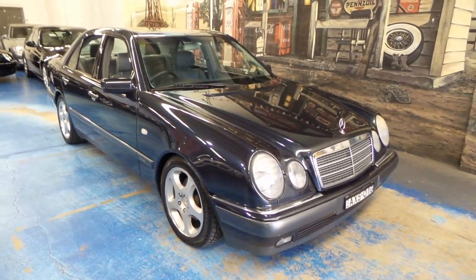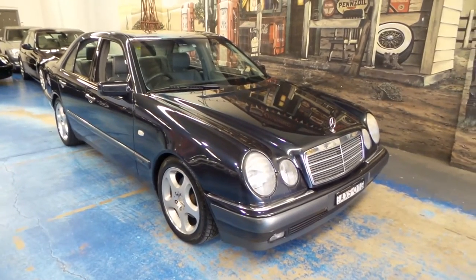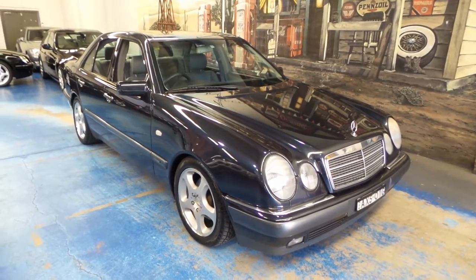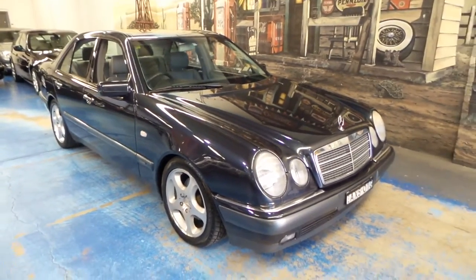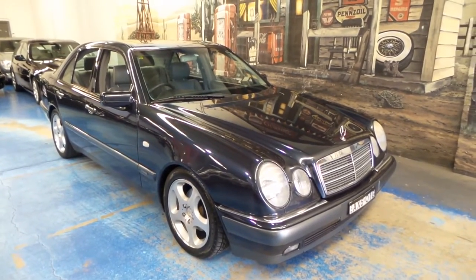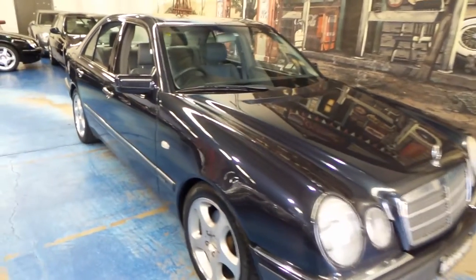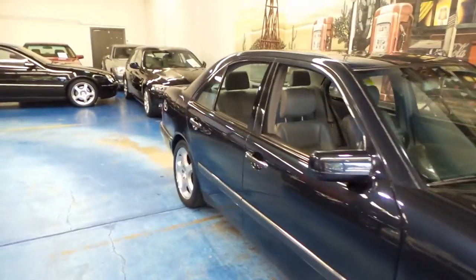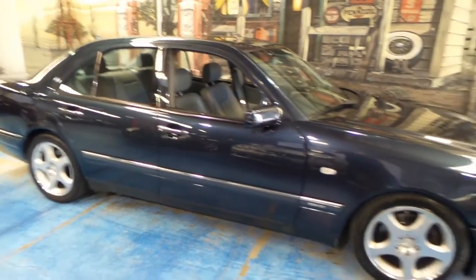Good morning folks, we're getting back to our namesake here with this W210 E320. It's an old timer, and we actually bought it from an old timer as well — funnily enough he traded it in on a new CLK. It's in absolutely original condition with a few little marks here and there, nothing that detracts from it too much.